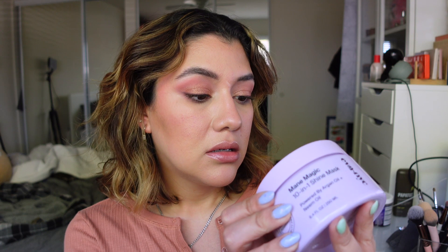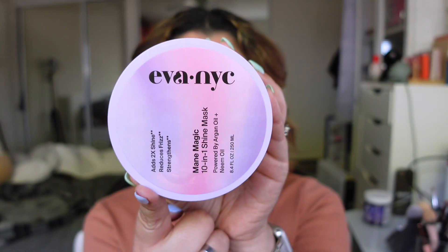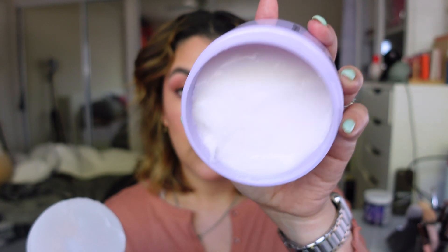So I bought two masks. First I got the Eva NYC Mane Magic 10-in-1 Shine Mask. I've heard a lot of people talk about it — Manes by Mel and her sister Amanda talk about this brand a lot. I have tried a lot of products from Eva NYC; some have worked, some haven't. This one I haven't tried yet so I was excited to give it a try. It is a very thick cream, and I love this type of product. I'll do a mask every other wash because my hair is very textured and frizzy, and masks really help keep that at bay and give my hair the moisture it needs.